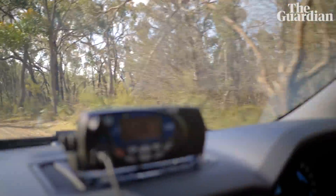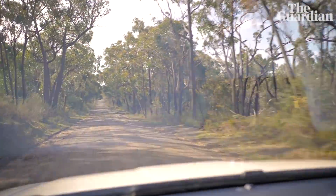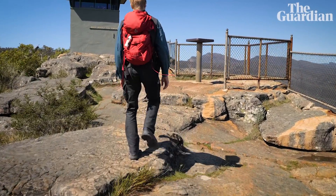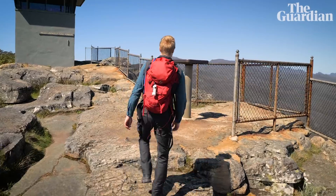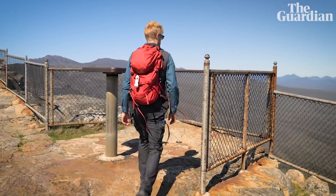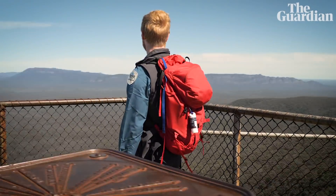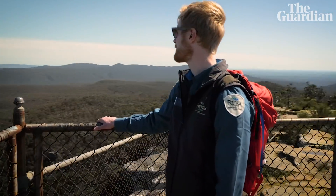I've worked a variety of different positions — a plastics factory, demolition, as a chippy, all over the place. Being a ranger is definitely my favorite job I've ever had. It's one of those few jobs where people can wake up and go to a place they love. You get to work outside, you're working with great people, and you're doing something you're passionate about.